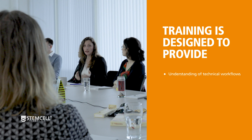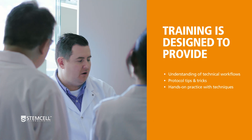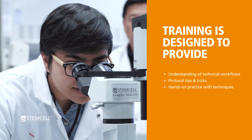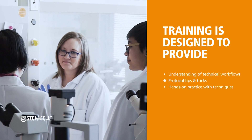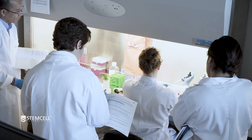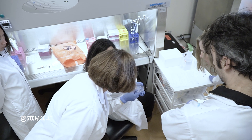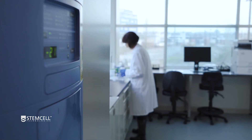Our training is designed to provide you with a comprehensive understanding of technical workflows, valuable protocol tips and tricks, and most importantly, the opportunity to go into the lab and practice the techniques. Our courses are delivered by our own R&D scientists and specialists who have developed and optimized the protocols in-house and therefore have in-depth technical troubleshooting experience.